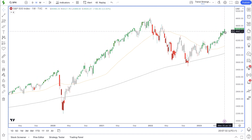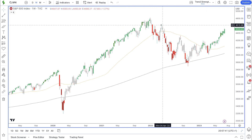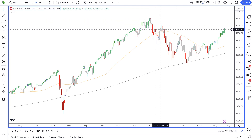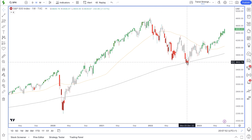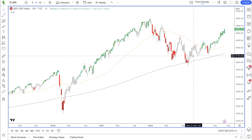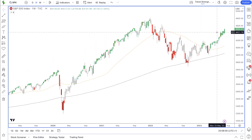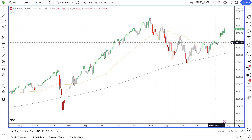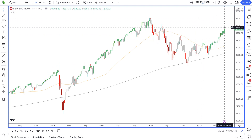On the weekly time frame the trend filter is green, and price is above the 50 and 200 simple moving averages. We had a correction that started in January 2022 — price came down forming lower lows and lower highs until it reached the 200 SMA in October, where it found support. Since that support level, price has been on the rise forming higher highs and higher lows, so price is still in this area of consolidation but forming a trend within it as it moves towards the all-time high.